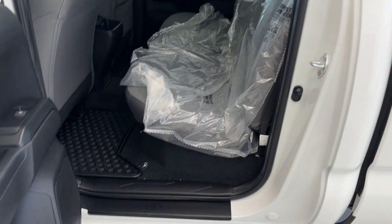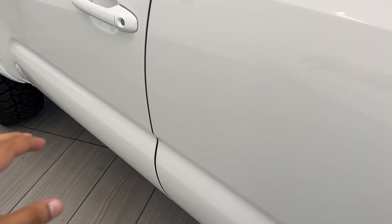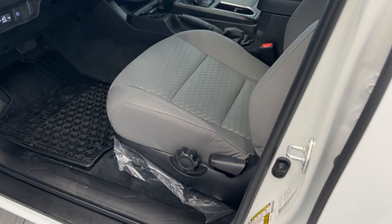Check this out guys — this car is so new that the previous owner hasn't even taken off the rear protective covers yet. It is a used vehicle.